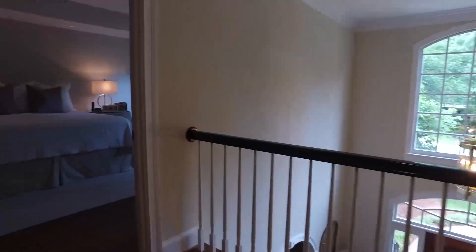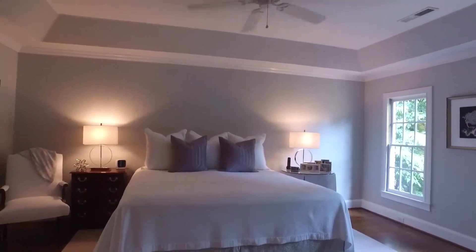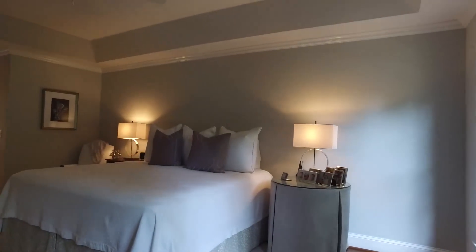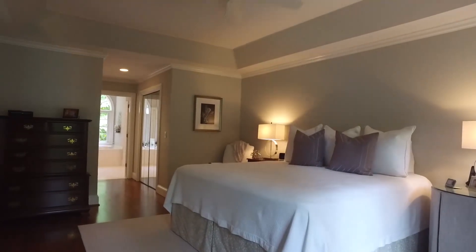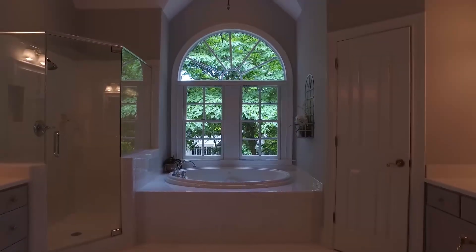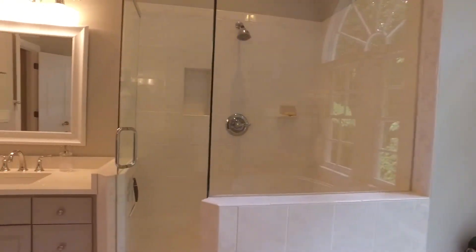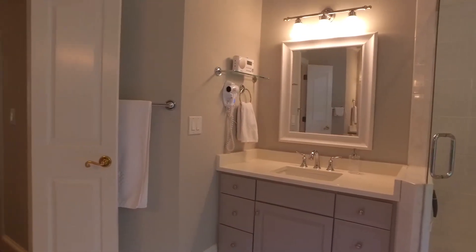At the top of the front stairway to the right is the master suite. This suite has dual oversized front-facing windows, hardwood floors, custom molding, and a tray ceiling with ceiling fan. Past the his and hers closets, the luxury continues in this amazing master bath, featuring a garden tub backed by a palladian window, walk-in shower, and his and hers vanities.